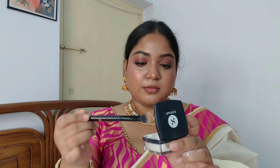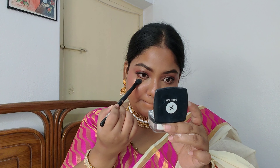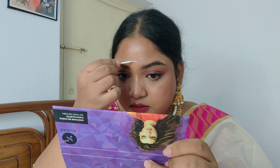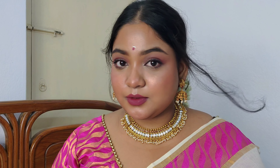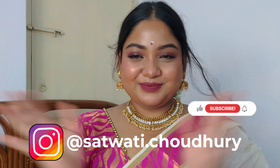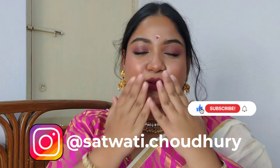Then I used a very little amount of Sugar Translucent Powder to set my under eyes. For the lips, I used my favorite lipstick from Sugar — a matte brown lipstick in shade 15, a beautiful mauvy-pinkish nude shade suitable for all skin tones. It looks absolutely gorgeous with the whole look. That's it — thank you so much for watching! Don't forget to follow me on Instagram and subscribe to my YouTube channel.